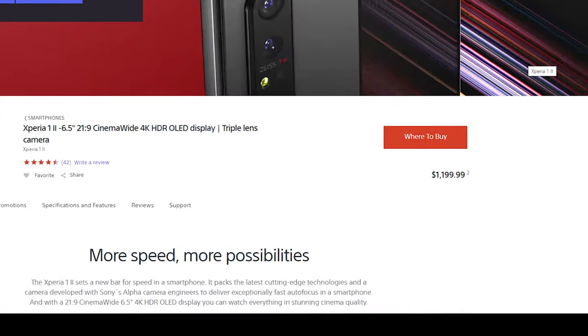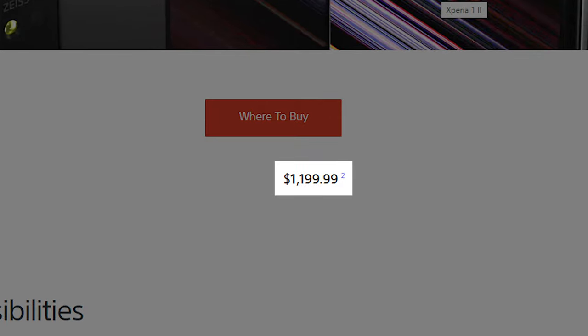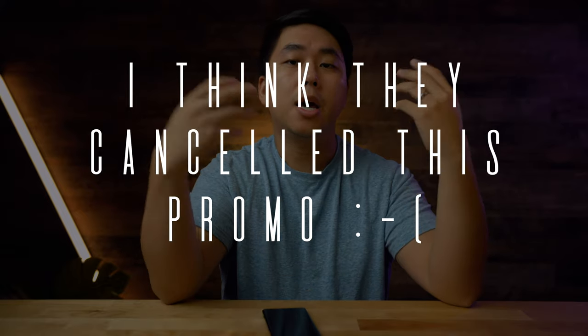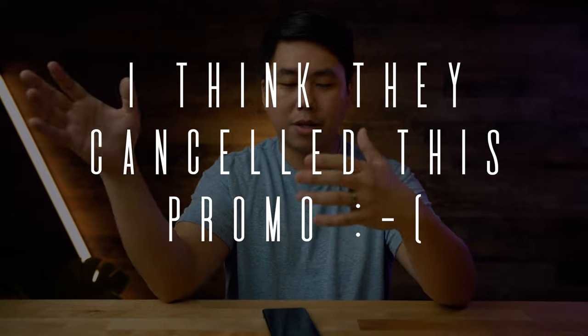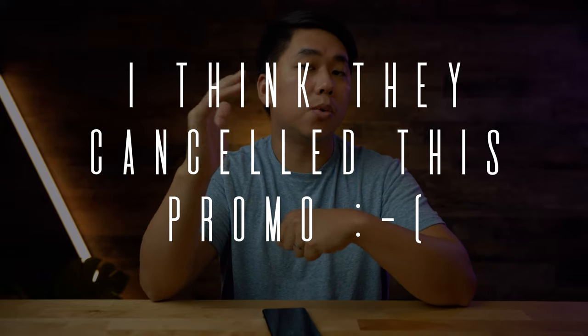Right now this phone comes in at $1200 US, but right now if you pick it up, you can buy it bundled with a free pair of the Sony WF-1000XM3s, which are Sony's wireless earbuds valued at about $150. So if you were to sell that, this phone would still come a little bit north of $1000. So for that price, for $1000 to $1200, what do you get from this phone?